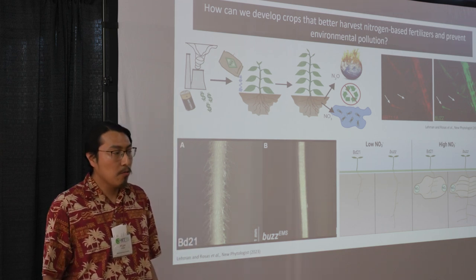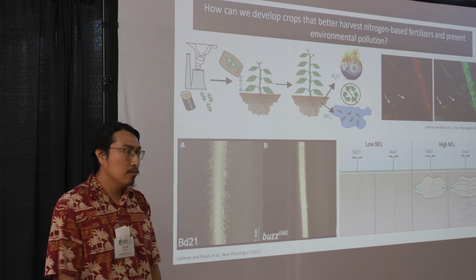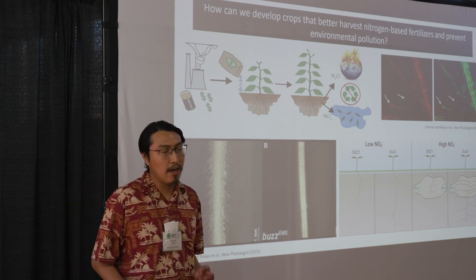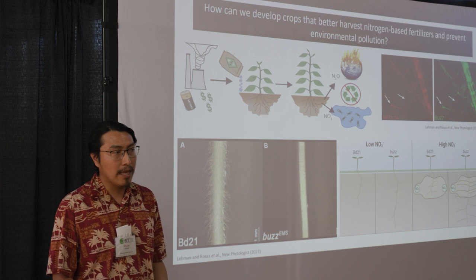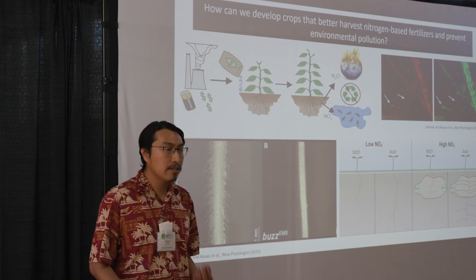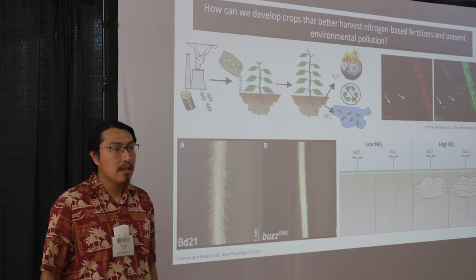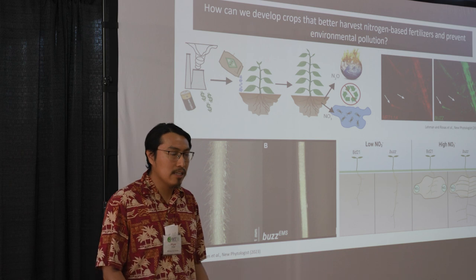One of the ways we can target this is by looking at root hair traits. I study root hairs and traits that can hopefully improve a plant's ability to use and capture nitrate more efficiently. We target root hairs because they're involved in the acquisition and sensing of key nutrients like nitrate.